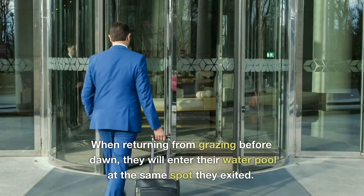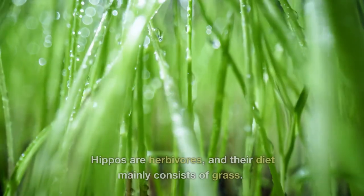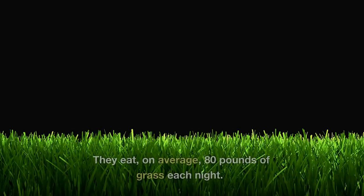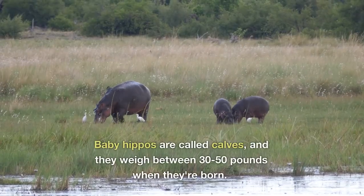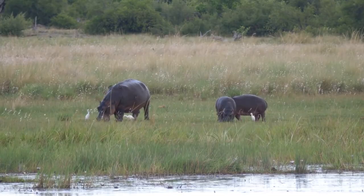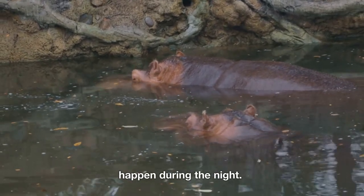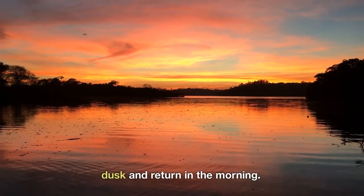When returning from grazing before dawn, they will enter their water pool at the same spot they exited. Hippos are herbivores, and their diet mainly consists of grass — they eat, on average, 80 pounds of grass each night. Baby hippos are called calves, and they weigh between 30 to 50 pounds when they're born. While not considered nocturnal, most of the hippos' foraging and activity happen during the night, leaving their resting waters near dusk and returning in the morning.